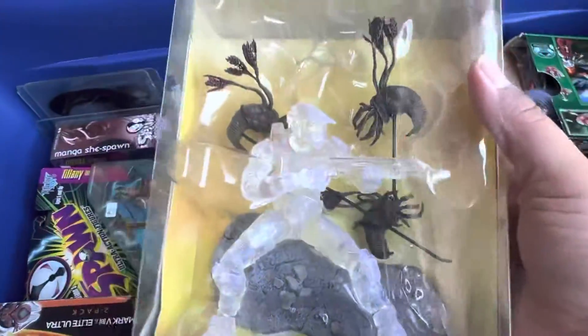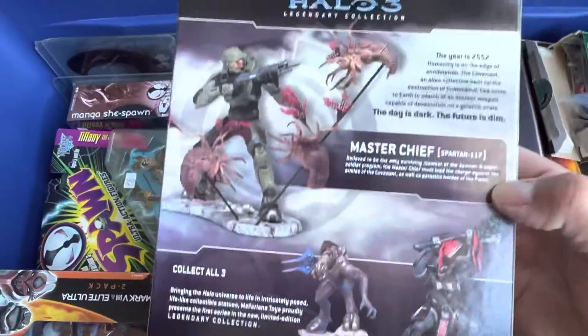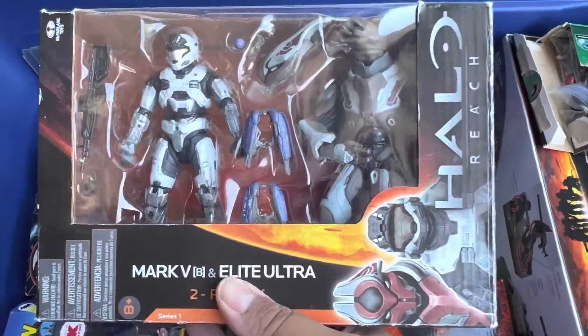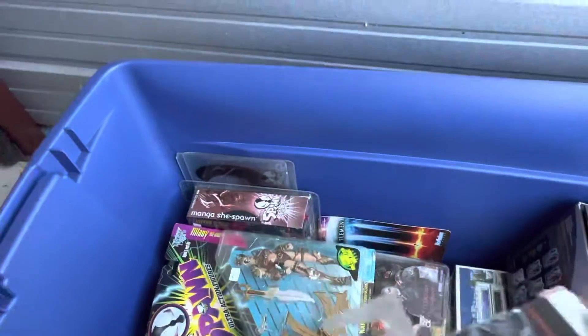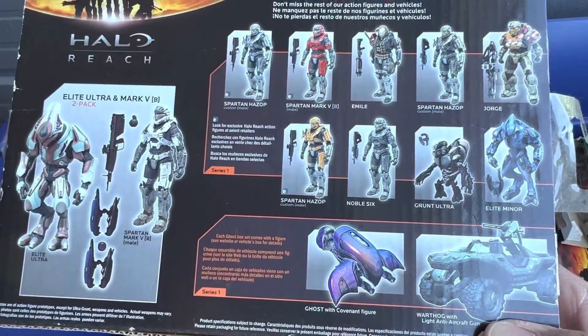Master Chief camo from McFarlane Legendary Collection - I love these figures, they're cool. I got that from A to Z Toys for like ten dollars. We also got Halo Reach with the Mark V-B and Elite Ultra two-pack. Pretty heavy actually on the Elite's end. There's everything you can get in the set.